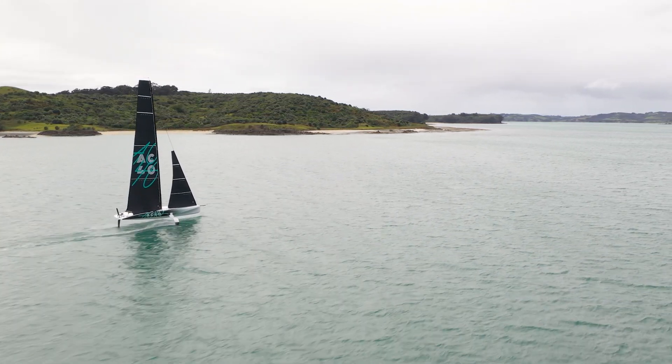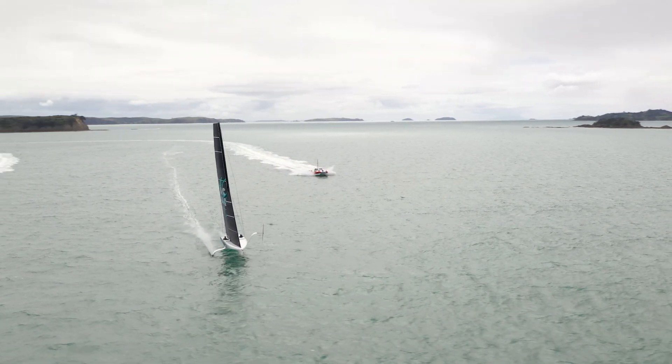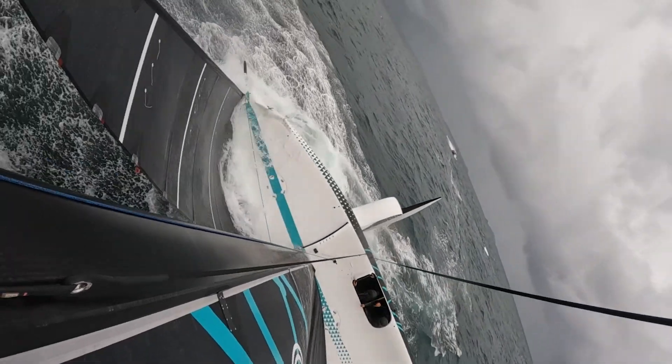Part of our job as structural engineers is to estimate the loads that these yachts are going to see when they're sailing. That's normal sailing conditions, but also crash events — like what we saw this week — is certainly something that we knew was going to happen and we designed for it.